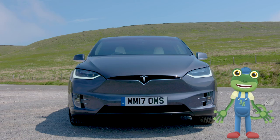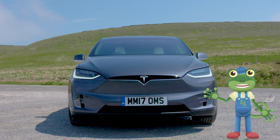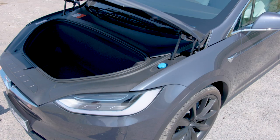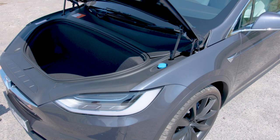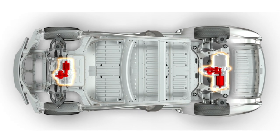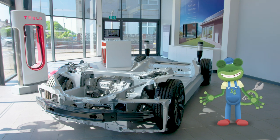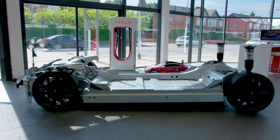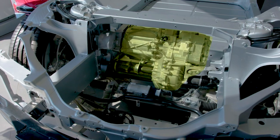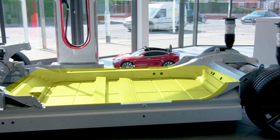Do you know where a car's engine is usually kept? It's usually in the bonnet in the front of the car! But look — it's empty, there's no engine! Tesla cars have electric motors instead, which are connected to the wheels. The bottom part of a car which is connected to the wheels is called a chassis. The motor sits here and the big battery sits here.